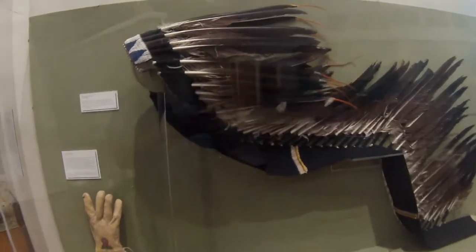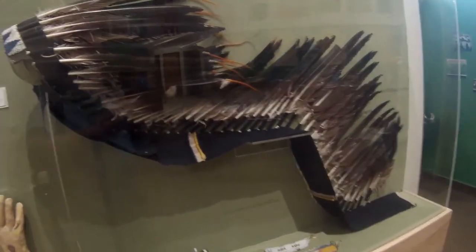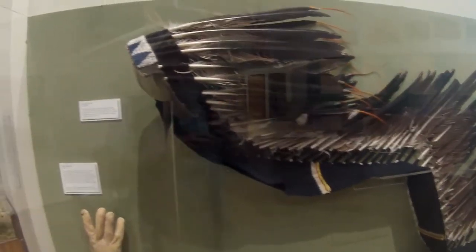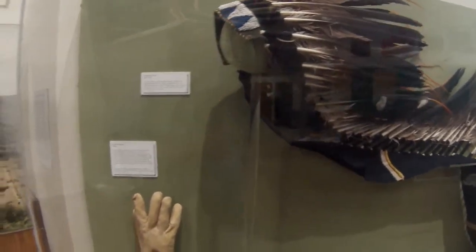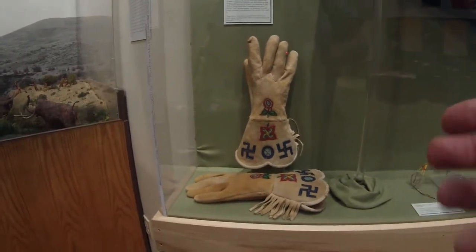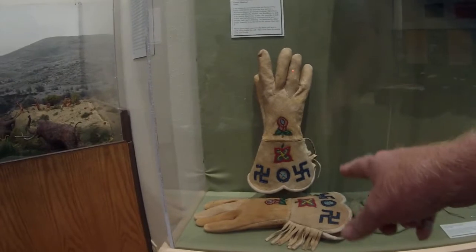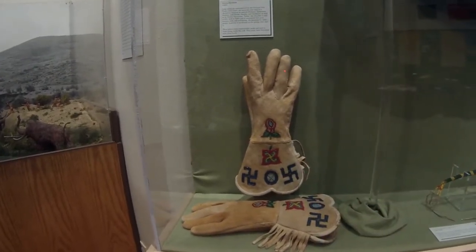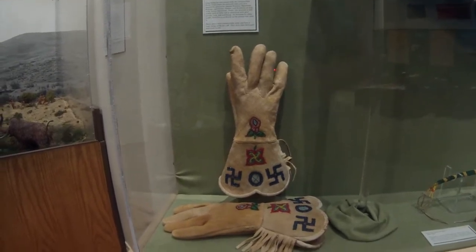This headdress has 64 golden eagle feathers and was made using wool trade cloth and beads. What's interesting is these gloves were manufactured and then left undecorated. People see the swastika and they immediately think Nazi Germany, but it was used throughout the world.